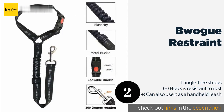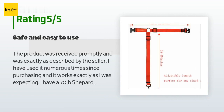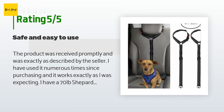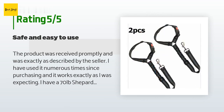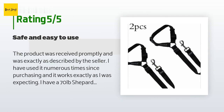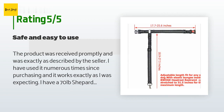There are 3,047 reviews with an average rating of 4.6 stars. A customer said: The product was received promptly and was exactly as described by the seller. I have used it numerous times since purchasing and it works exactly as I was expecting. I have a 70-pound shepherd-Doberman and it holds him securely, safely, and comfortably. It is made well with strong material and hardware, and is simple to install — it took less than a couple of minutes to place them over each of the rear seat headrests.